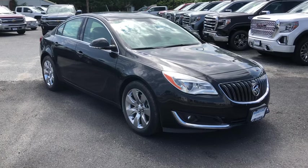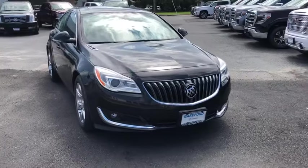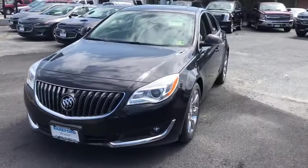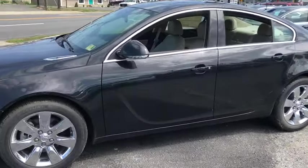We are pleased to show you the 2014 Buick Regal. Buick Regal is based on the European Opel Insignia. The Regal is as much a sports sedan as it is a family sedan. This vehicle has less than 100 miles.